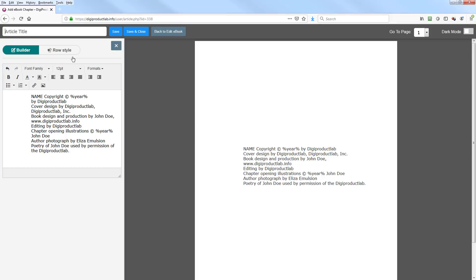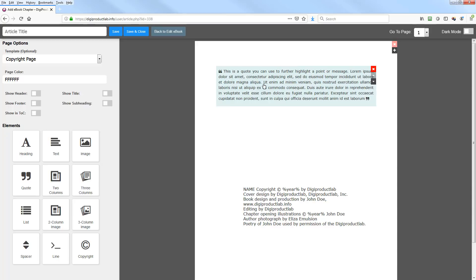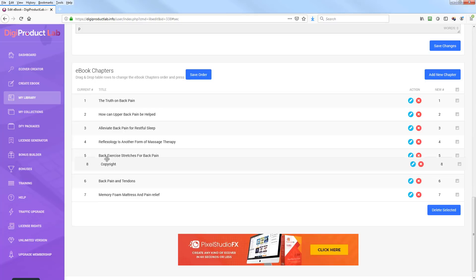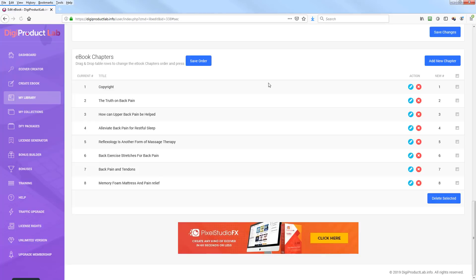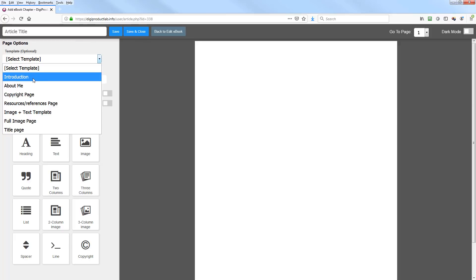Once done, close it out. You can drag features onto the page — like adding a quote — and then hit Save and Close. We need to put a title so let's call this 'Copyright,' save and close. Then we move it toward the front of the book and save the order. You can also add new chapters: introduction, about me, resources, image — those are the other types.